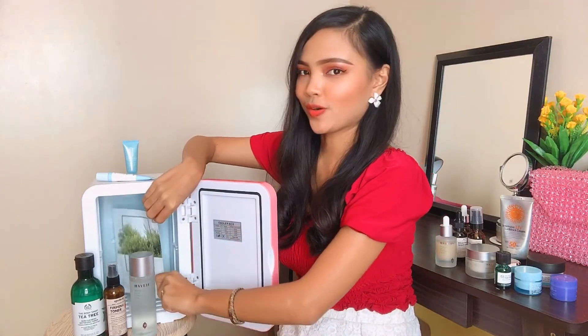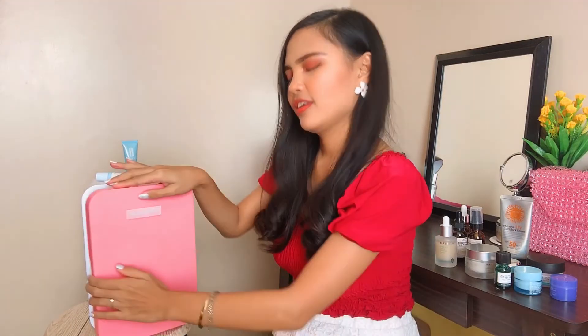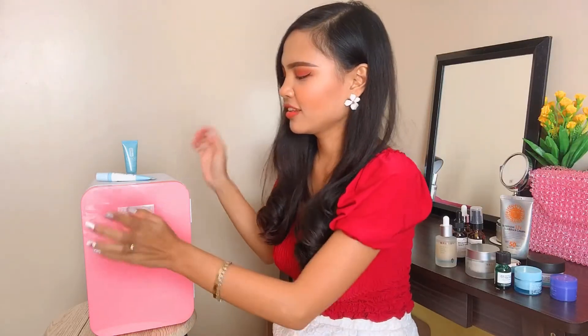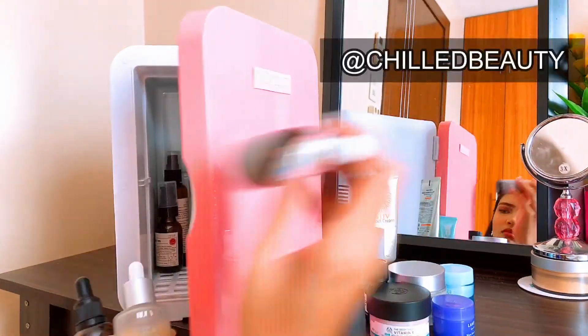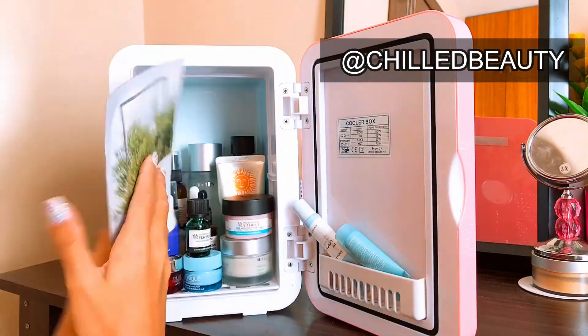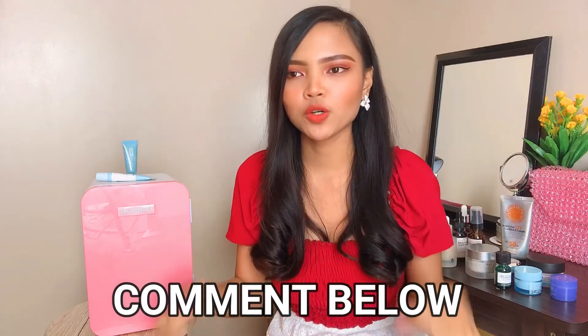So that's what's inside my beauty fridge. I'm actually planning to decorate it with a lot of stickers. The contents change because I really do rotate my skincare products. Again, this is from Chill Beauty — you can visit them on Instagram at Chill Beauty, and I'll put the link below so you can order yours. If you guys want me to do a more detailed skincare routine video — AM or PM nighttime routine — let me know in the comments below.